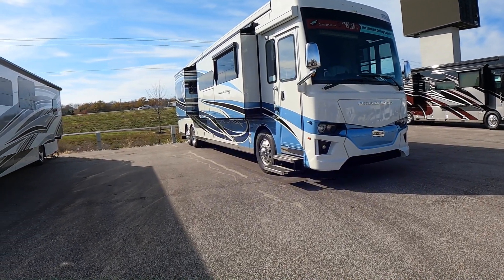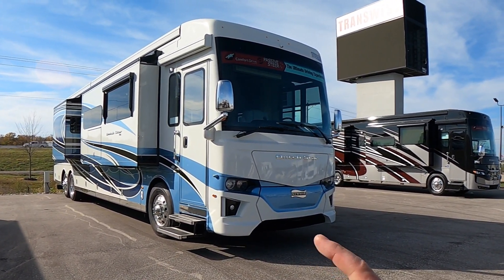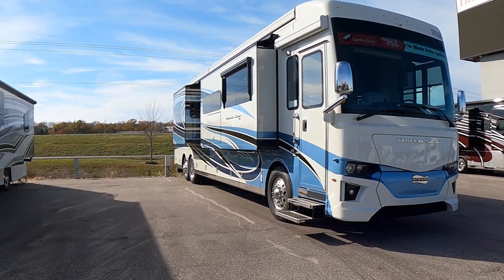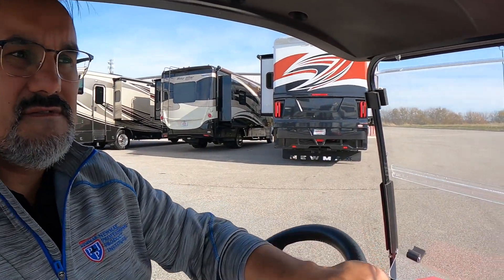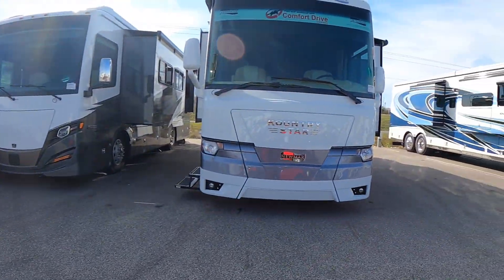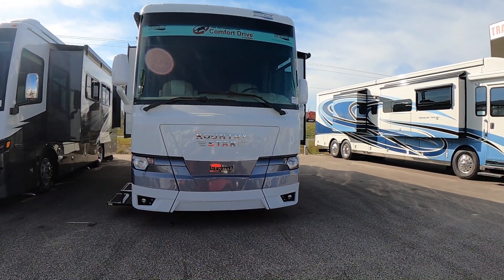You also have another beautiful Newmar Dutch Star over here — what's the story on this coach? So this one actually just sold. A customer just purchased it. I love the paint job — absolutely gorgeous and the guy is super excited to get this coach. Big congratulations to the new owners. Love the colors. Now on that Dutch Star, it comes with the 450 ISL and about 15,000 pounds of tow capacity. Over to our right we have a nice Country Star — more of an entry-level coach.